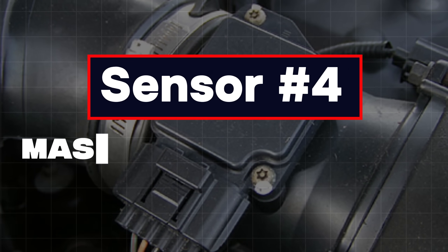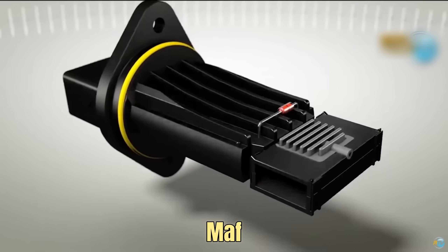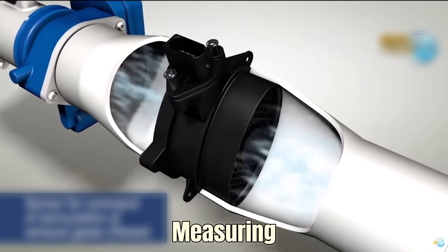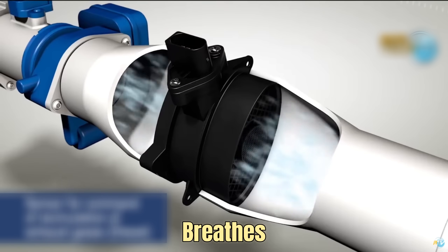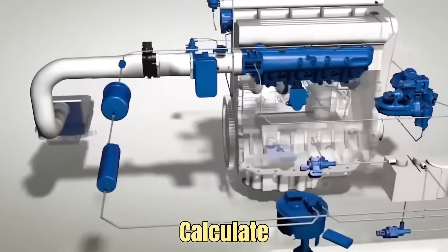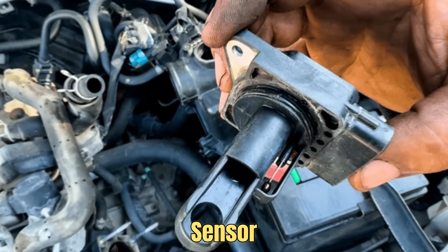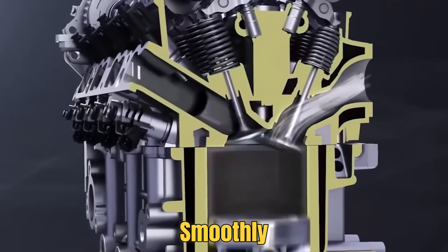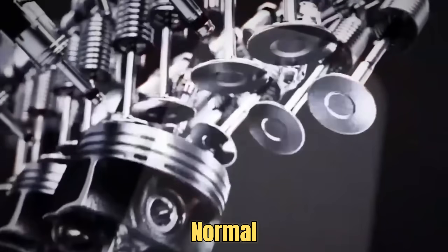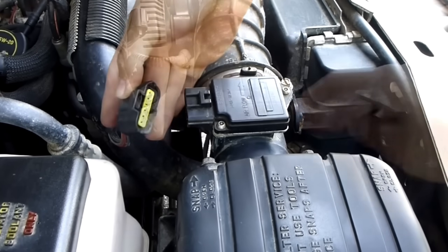Sensor 4: Mass Airflow Sensor, or MAF Sensor. The MAF sensor sits between the air filter and the intake manifold, measuring all the air your engine breathes in. The ECU uses this information to calculate how much fuel to inject for the right mix. A healthy MAF sensor helps your engine run smoothly, gives you steady acceleration, and keeps your gas mileage normal. Trouble begins when dirt, dust, or oil coats the sensor.